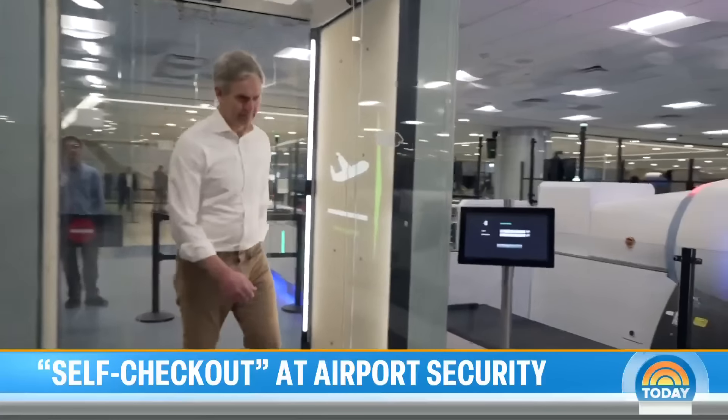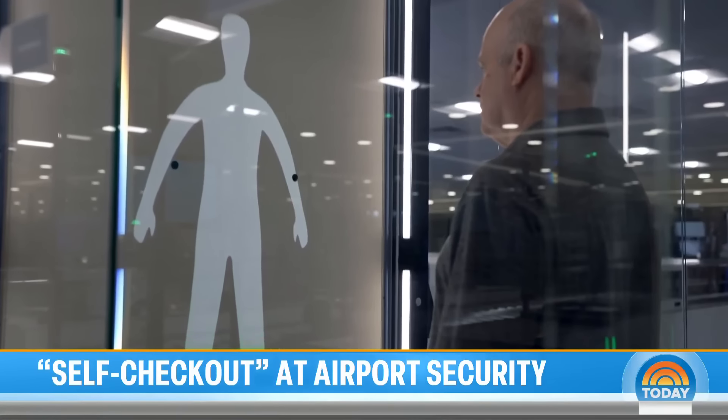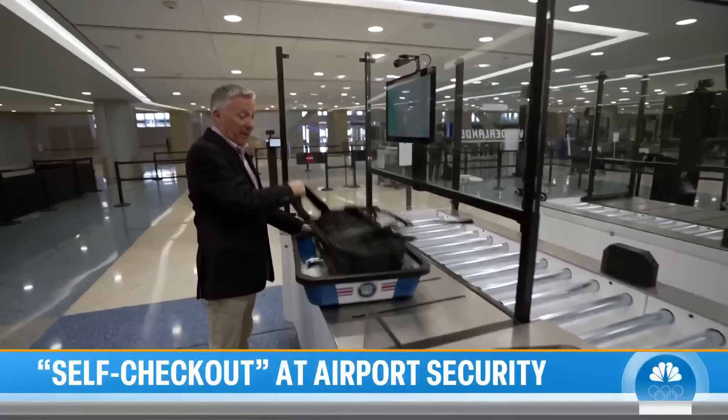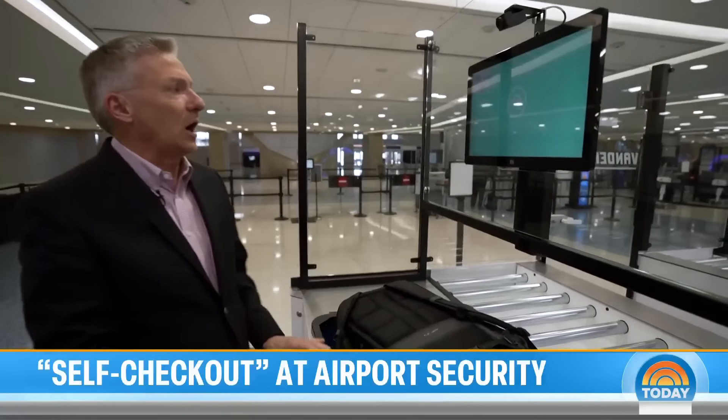Starting today, a six-month trial run in Las Vegas, reserved for Pre-Check flyers only who know the routine. Some of this will be familiar to regular travelers: come up to the checkpoint, take your carry-on, put it in the bin. If you've got any questions, simply ask the TSA officer on demand.